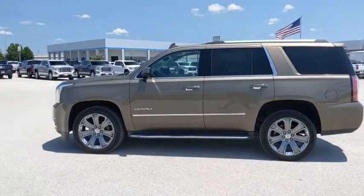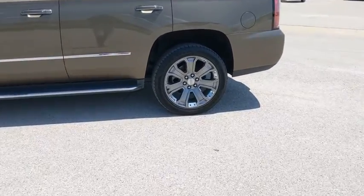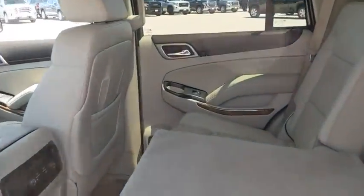Here are some of this vehicle's great options: power passenger seat, keyless entry, steering wheel audio controls, traction control, anti-lock braking system, lane departure warning, and stability control.